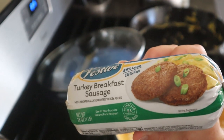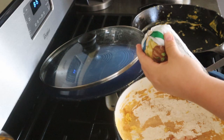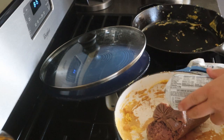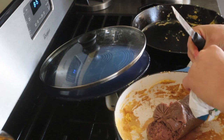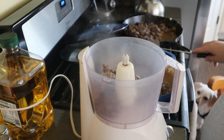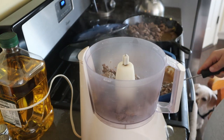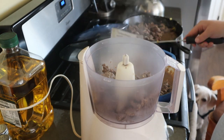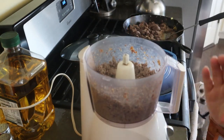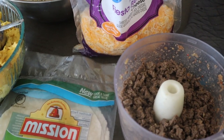Once the eggs are done, I use the same pans and cook up a bunch of breakfast sausage. This breakfast sausage I get from Walmart — it's less than two dollars. To get it into finer crumbles, a trick I found from another YouTuber: put it in your food processor once it's cooked. Just give it a quick pulse — don't go too long or it'll turn to mush — and it makes perfect crumbles. Now I have all my stuff ready to assemble breakfast burritos.